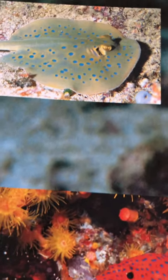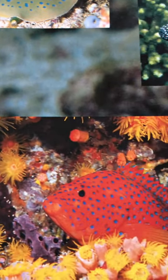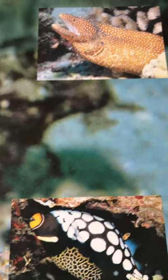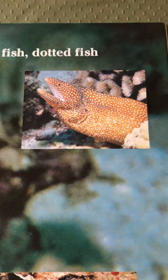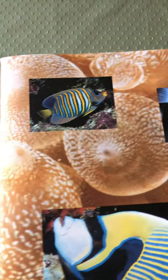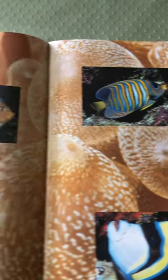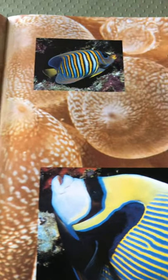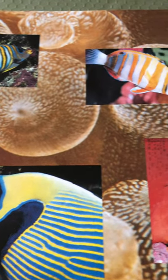Spotted fish and dotted fish. These fish look like they all have some kind of spots on them — quite interesting. Fish with lines and stripes and waves. So the fish on the other page all had dots; these guys have a lot of lines and patterns.